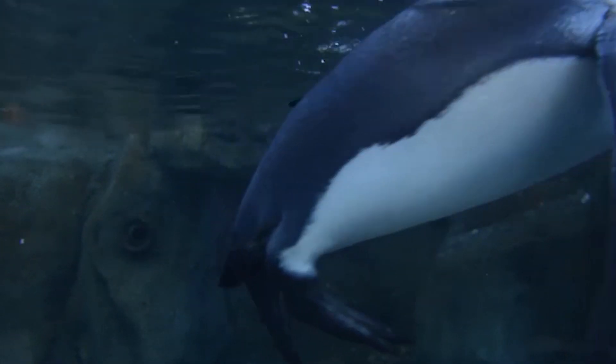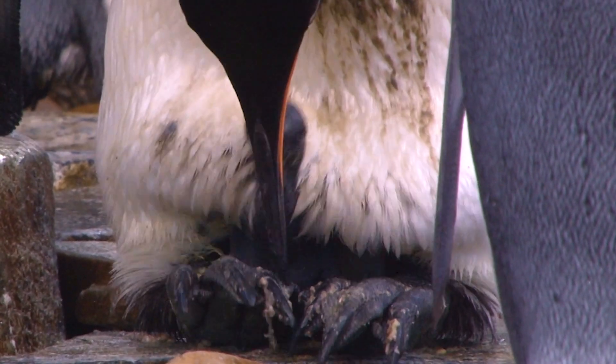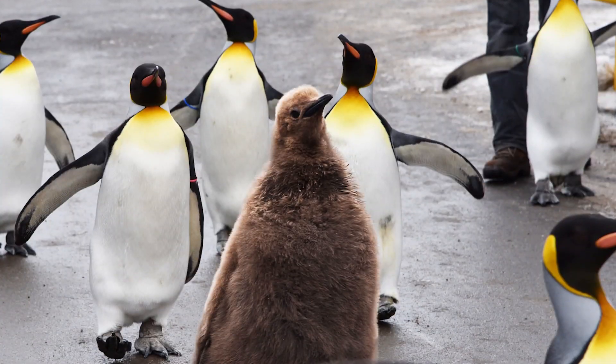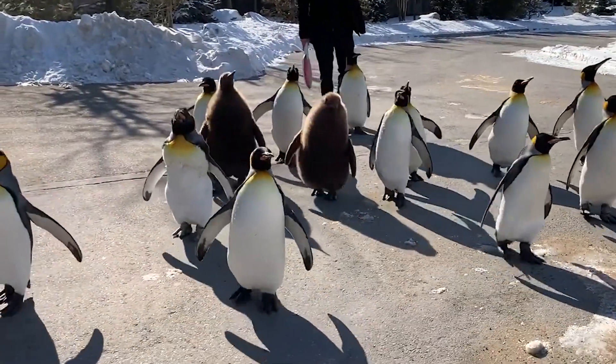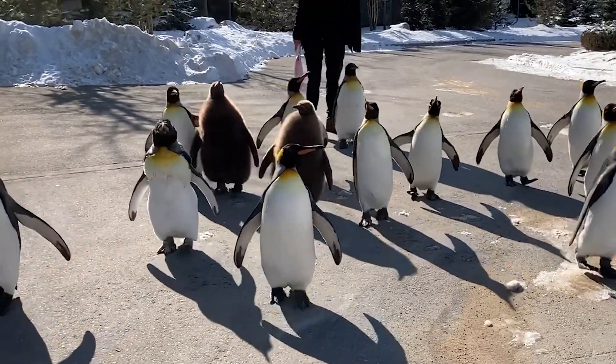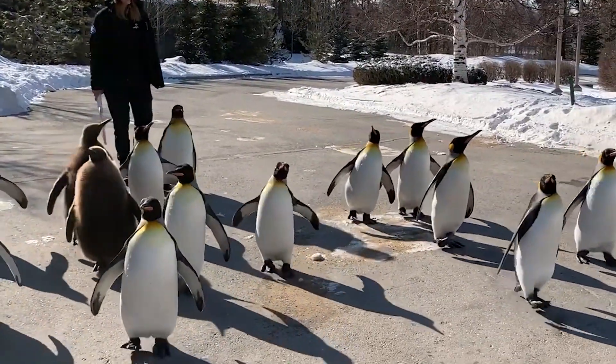Once that King Penguin chick hatches, that's when the work begins. King Penguins will double in size every week for the first few months. By the time they're about three months old, they are the same size as an adult. Visitors here at the Calgary Zoo often ask why the King Penguin chick is bigger than the adult — and it's true. They actually reach a point where they weigh more than their parents, packing on fat storage while they live on land. They'll use that fat once they grow up and start to swim as their first burst of energy while learning their hunting skills.